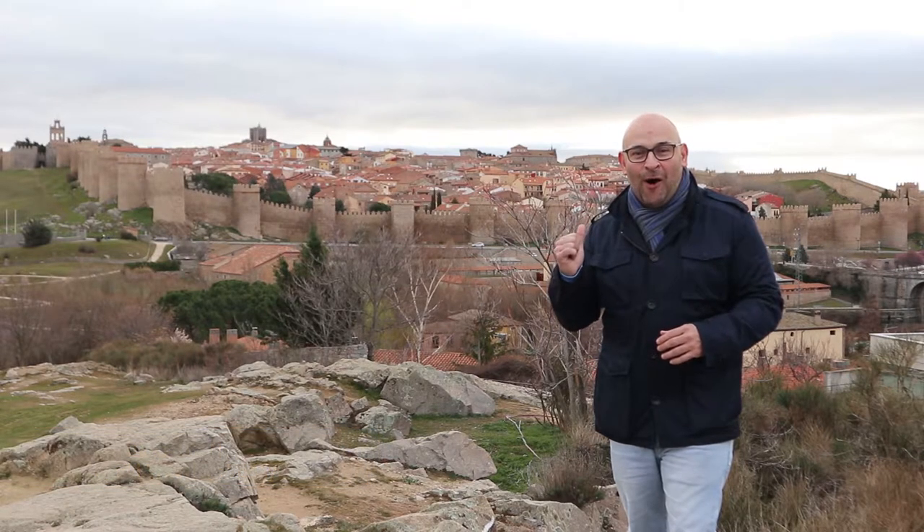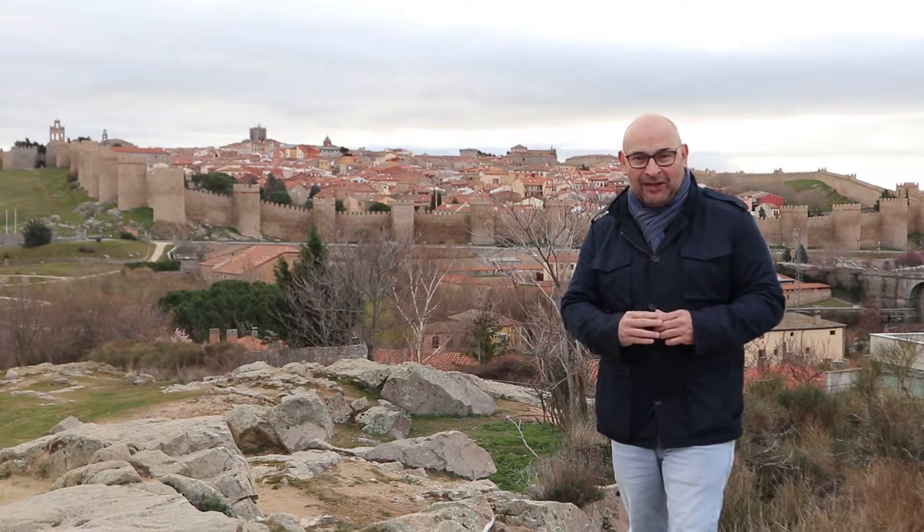I'm in the beautiful city of Ávila, Spain. I'm Sam Garza with World Travelers. Join me as I walk the walls of this ancient Spanish city.